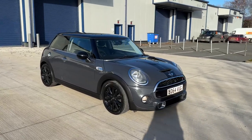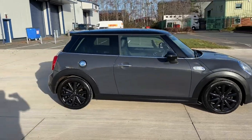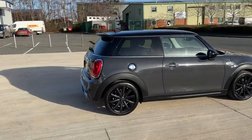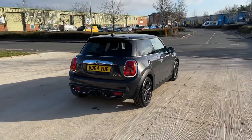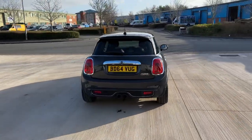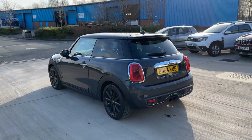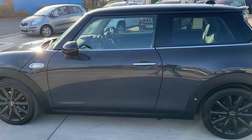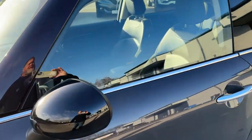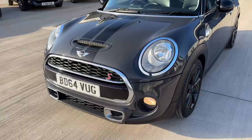Here we have our stunning Mini Cooper S automatic, no less. As you can see, the car is in lovely condition. We have this thunder grey, there's twin tailpipes there, the gloss black alloy wheels, the gloss black wing mirrors, the gloss black roof, and the gloss black bonnet stripes.